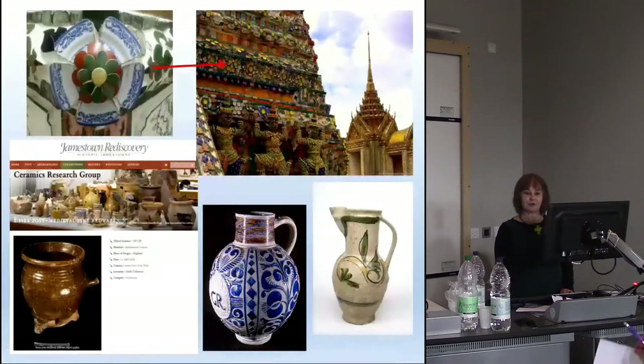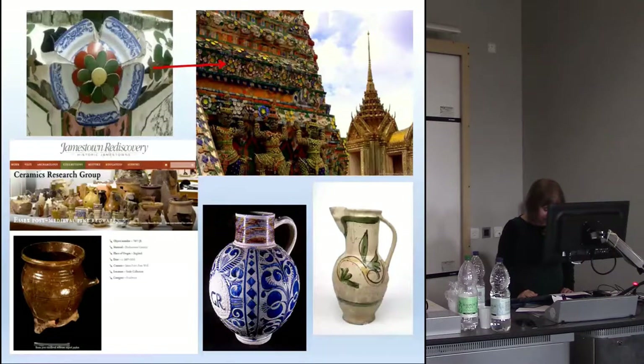There isn't time to begin to talk about research into medieval and post-medieval international trade — pottery coming into Britain, going out of Britain. Just a quick Google search: who knew that there were English ceramics incorporated in the Wat Arun Temple in Bangkok? There's just so much international trade and exchange of finds.